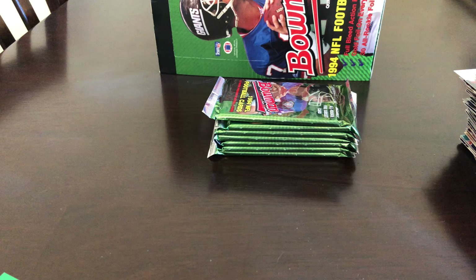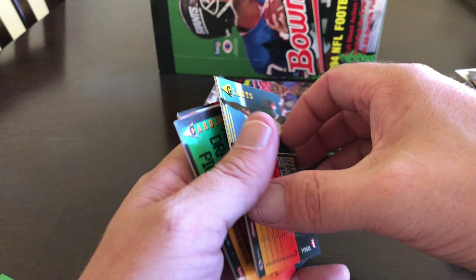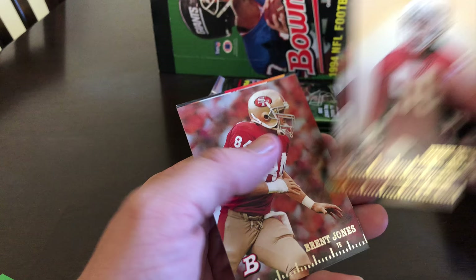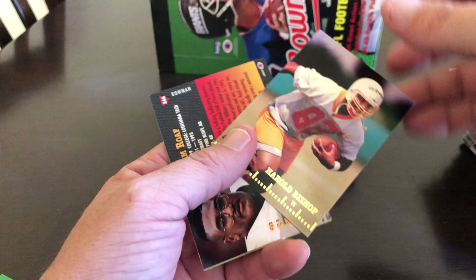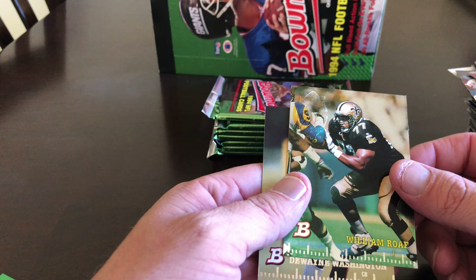Dave Brown, Scott Mitchell, Rodney Hampton. It seems to be just the rookie stuff stuck together. Terry Irving, Charles Johnson, Brent Jones. Brent Jones, Chris Dishman. Harold Bishop — actually some of these cards don't look like they're peeling at all, some are and some aren't. William Roof, which is the foil, and Dwayne Washington.